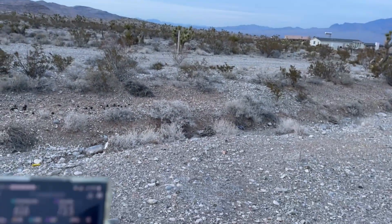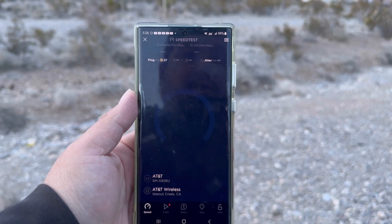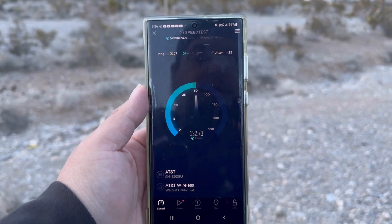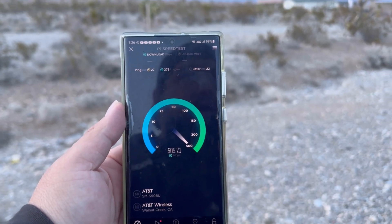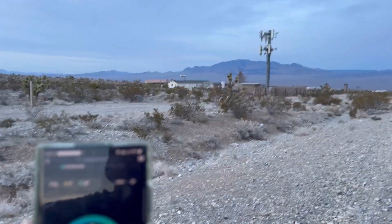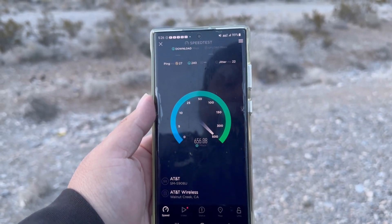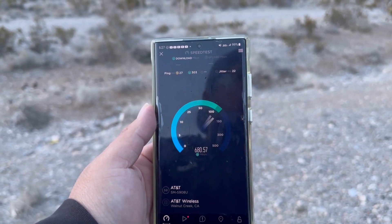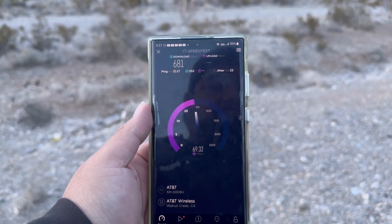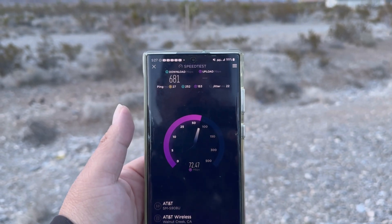So let's test it. It's DoD and n77, 27 ping, 22 jitter. Yes, we're close to the tower site — I know — but either way this is just the baseline right here. This is on State Route 157 going to Mount Charleston, Kyle Canyon Road.